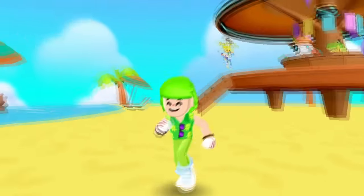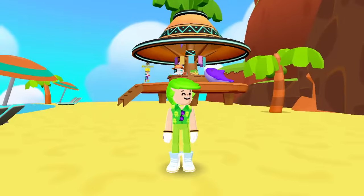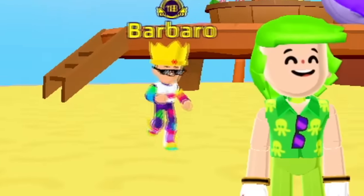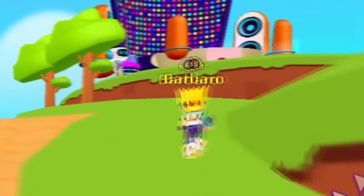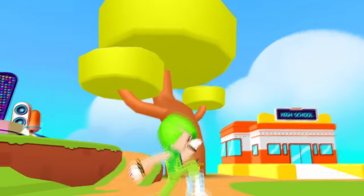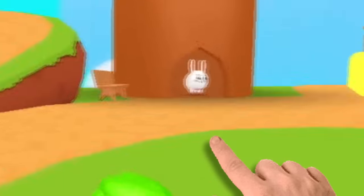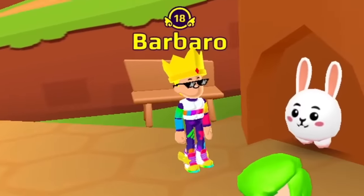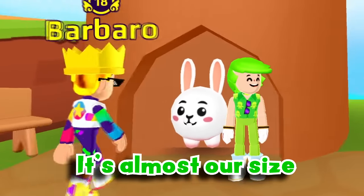These easter eggs and secret things that PKXD added to this new island are just amazing! So you like easter eggs and secret things? Follow me! Coming over here next to the school, there's this giant tree! And this tree has a hole and there's a rabbit inside it! I wonder if he'll take us to the wonderland — it's almost our size, Barbaro!